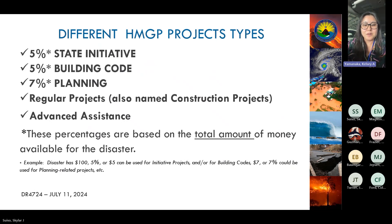There are several project types for the Hazard Mitigation Grant Program: a 5% State Initiative, a 5% Building Code Initiative, a 7% Planning allocation, Regular Projects, and Advanced Assistance. Those percentages — the 5% and 7% — are taken from the total eligible funding ceiling, meaning 5% of the total HMGP opportunity can go toward state initiative or building code initiative, and the same applies to 7% for planning.